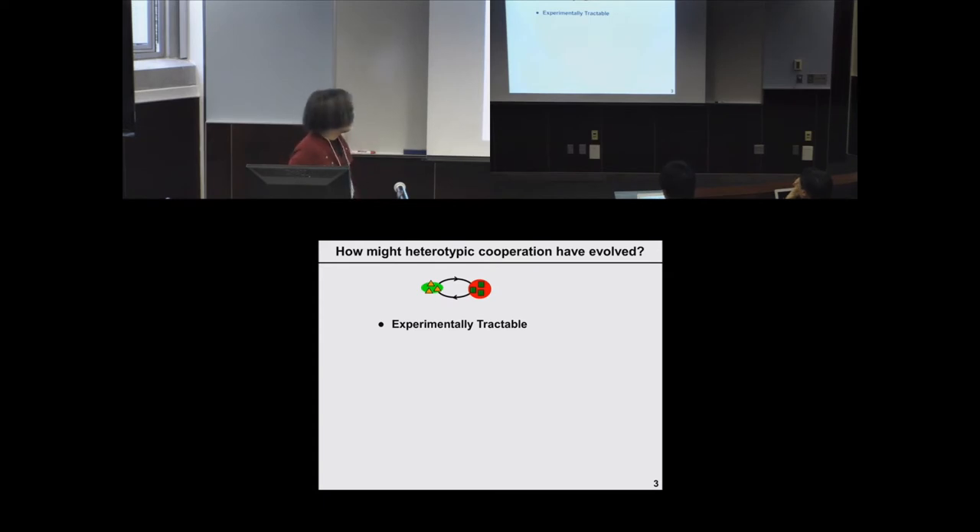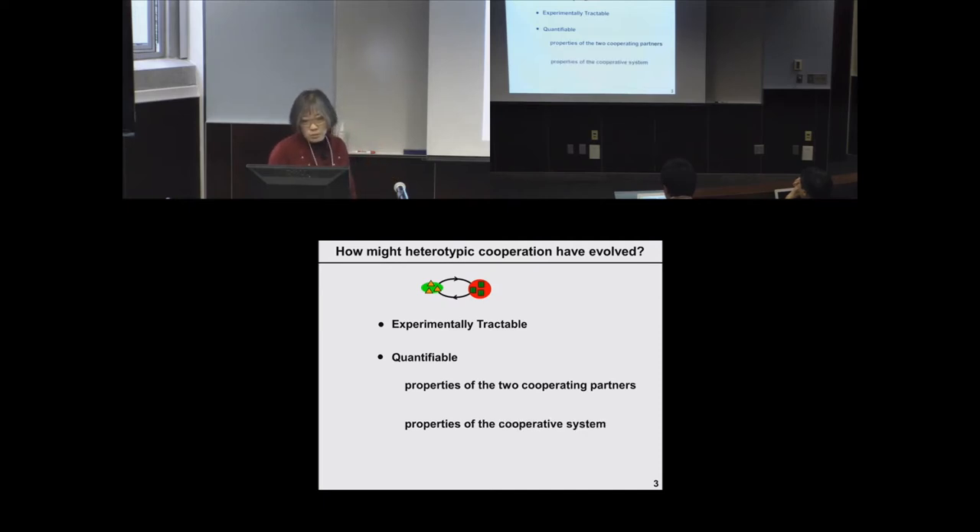We want a system that is experimentally tractable and quantifiable at two levels: both at the level of individual cooperating partners — the properties of the two cooperating partners — and at the system level, the properties of the cooperative system, to understand how these interacting partners can generate behavior at the system level.